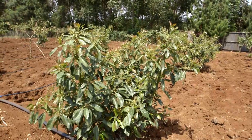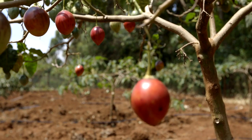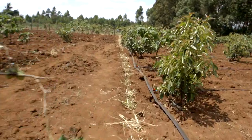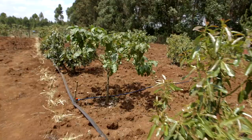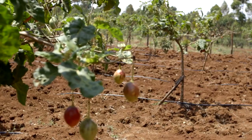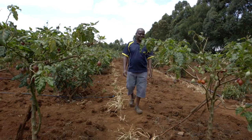Welcome Shamba Shape-Up to our farm. My name is Peter and here we are growing avocado and tree tomato. One of our main challenges is the dry conditions in this area, but fortunately for us we are doing drip irrigation, which is assisting us with our fruits, as you can see. We are hoping to learn more from the Shamba Shape-Up people on how we can improve our farming.